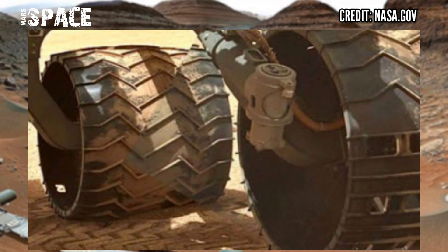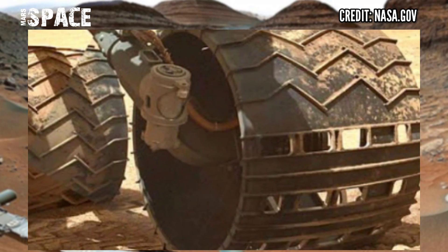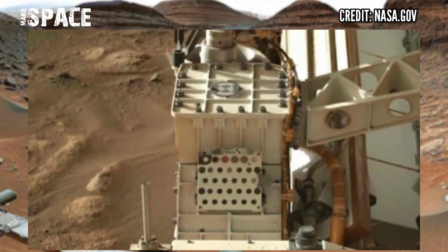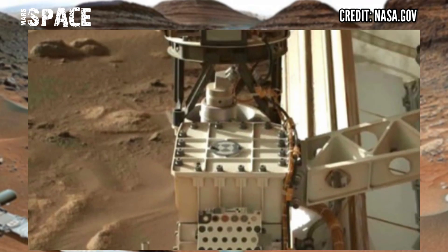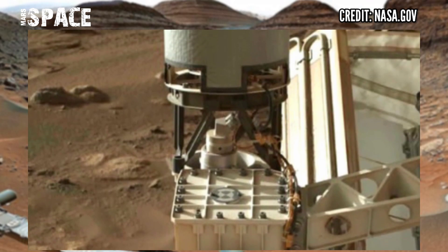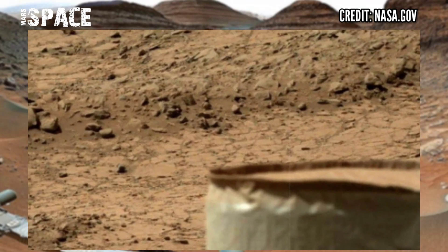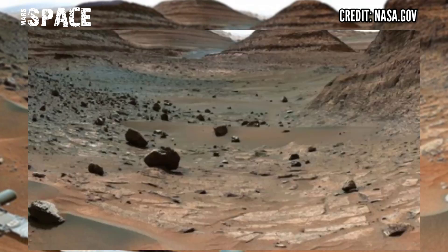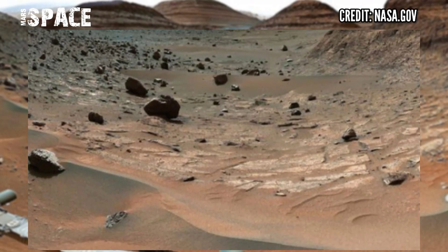The Mars Curiosity rover captured this latest video spotting signs of life on Mars, and spotted molecules in the rock of Mars. The definition of this is: no proof of past or present life has been found on Mars.